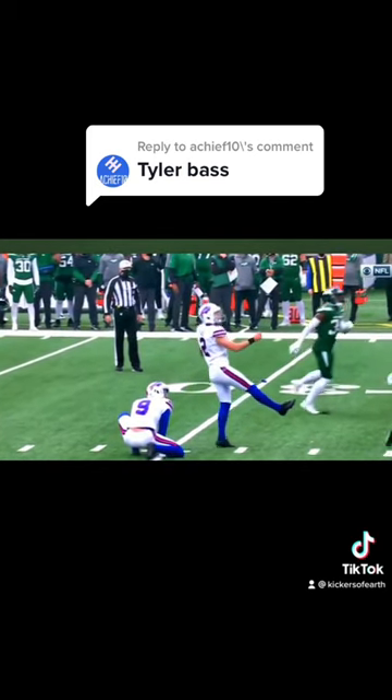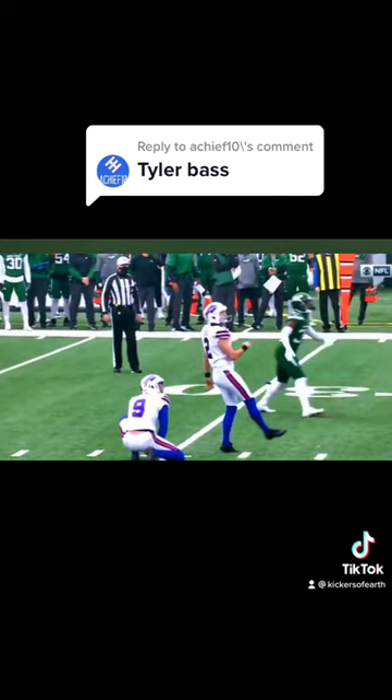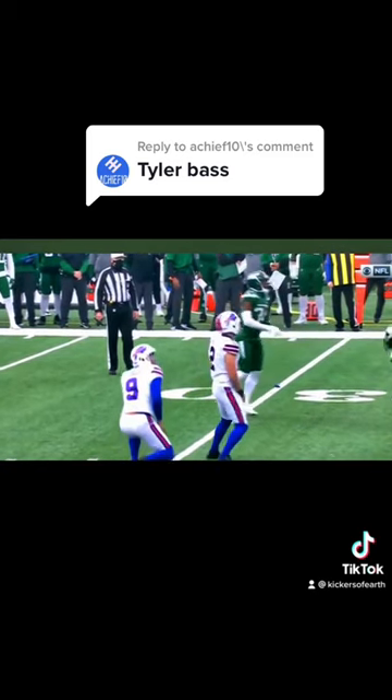Crashing into the ball and sort of getting under it — that's how he can hit footballs off the moon and makes it look extremely effortless.